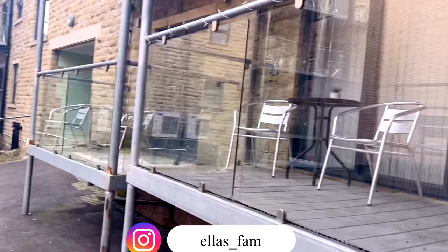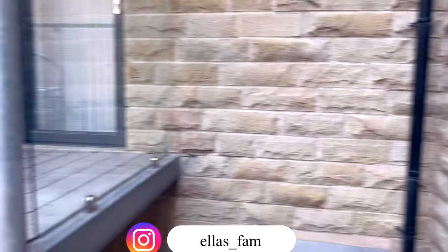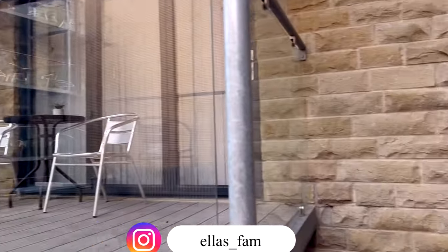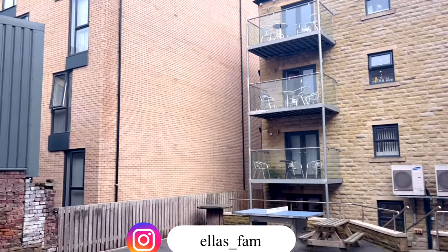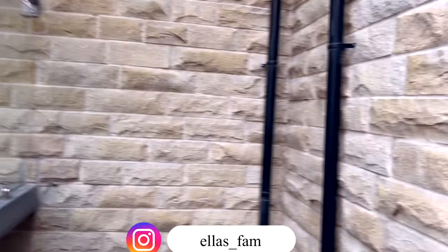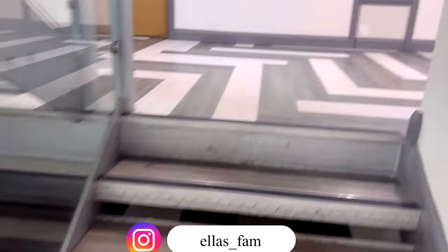Each apartment has like a small balcony where you can just sit down and relax. If you have a friend or a visitor, you can just chill out, especially during summer. I love coming to this place during summer - it's usually a fun, beautiful place to be. That's when you see people chilling out, having fun, doing barbecue. Now we're inside the building.